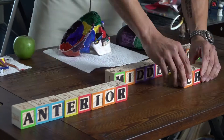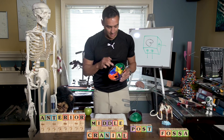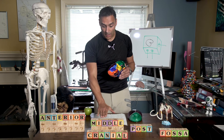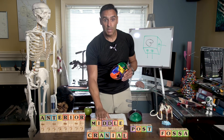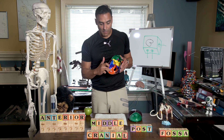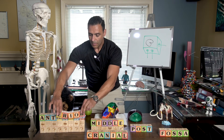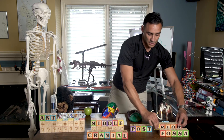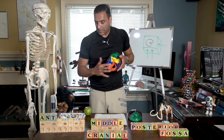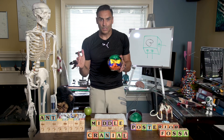More technically, the one in the front is called the anterior cranial fossa. The one in the middle — one step down — is called the middle cranial fossa. And the one at the very back is called the posterior cranial fossa. 'Post,' as in postscript, just means the end. So that's the posterior cranial fossa. That is how these are technically named.